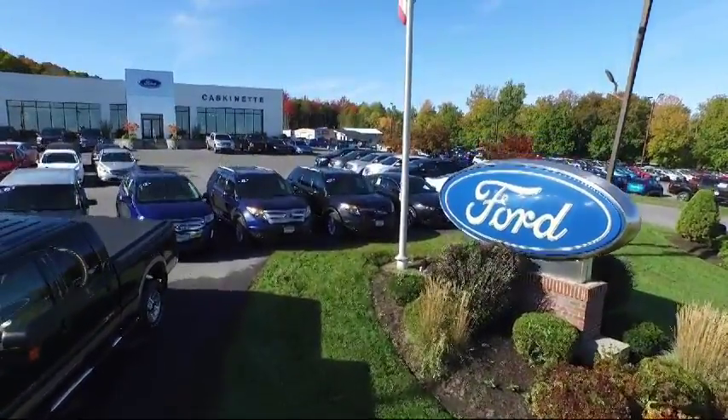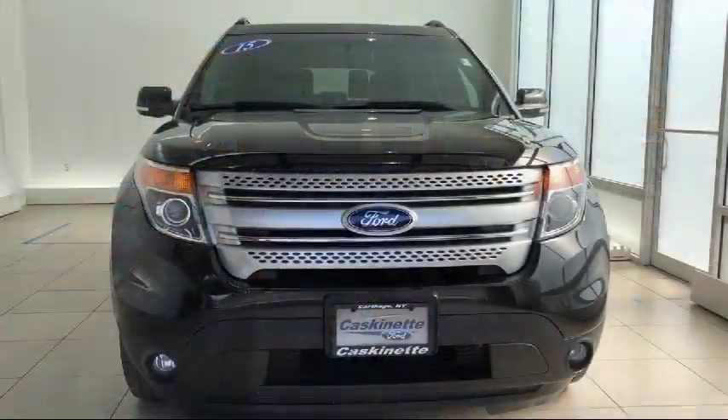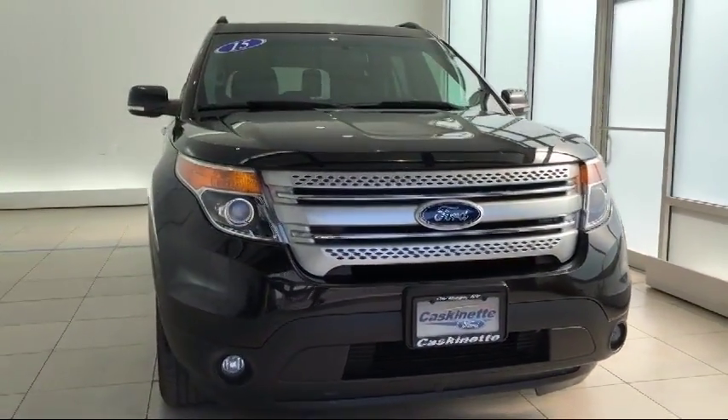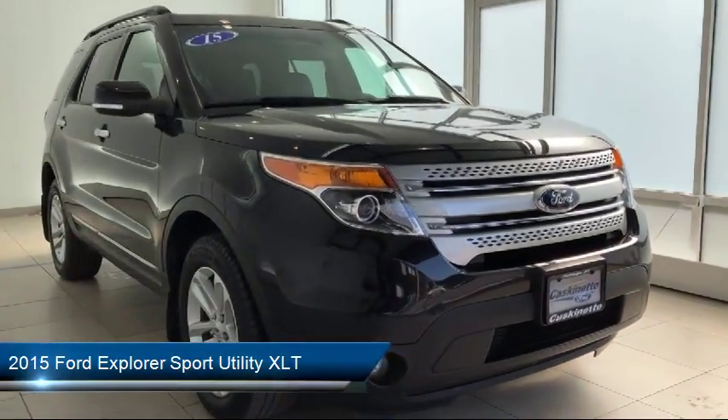Welcome to Cascanet Ford and here's a look at another one of our great vehicles from our extensive inventory. It comes equipped with steering wheel controls, third row seating, keyless entry, roof rack, and alloy wheels.